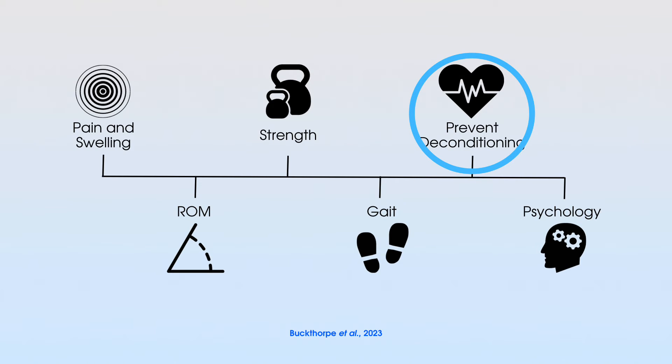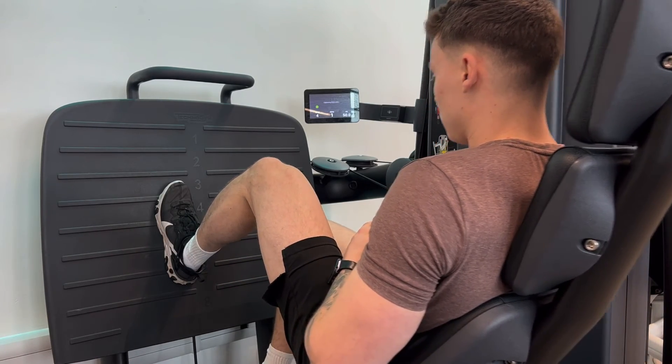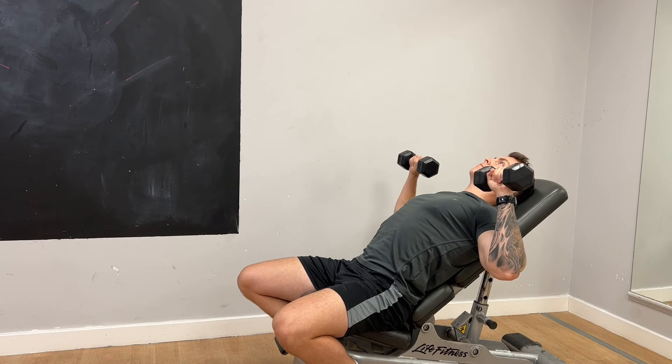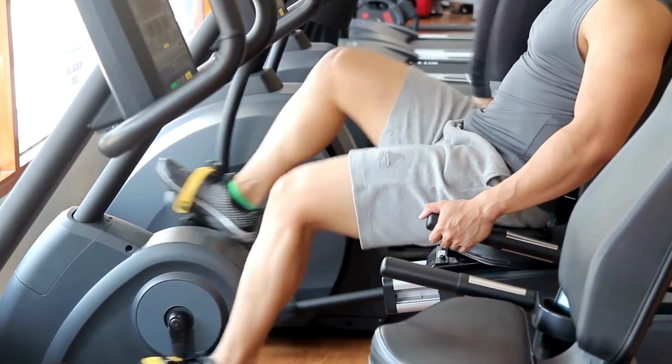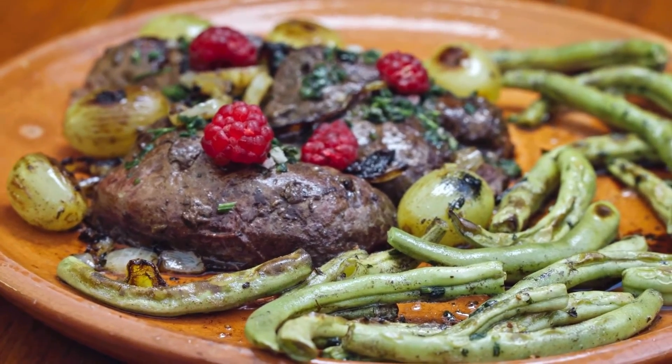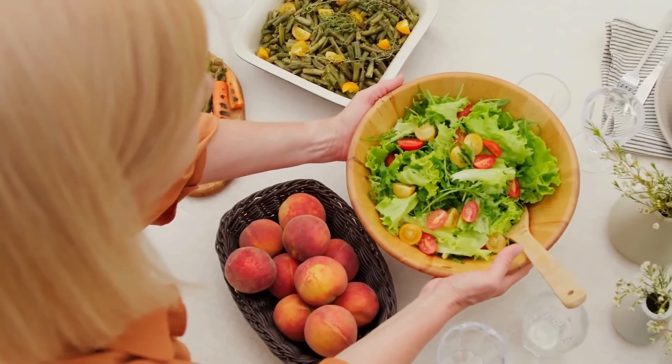Next, preventing deconditioning. This athlete may want to return to sport, so we want to minimize cardiovascular decline and keep the uninjured leg strong, remembering the cross-education effect — strengthening the uninjured leg can positively affect strength in the injured leg. We can use contralateral training, upper body strengthening, and low-impact cardiovascular fitness such as a stationary bike. Nutrition is also important — keeping weight under control and eating well even during this early stage.